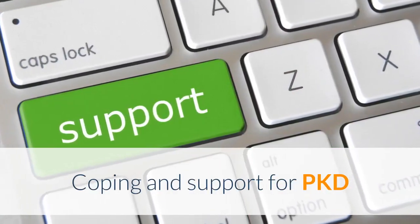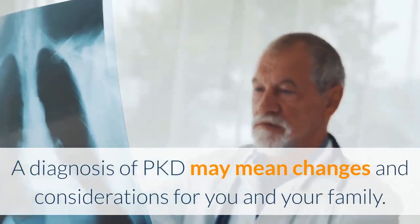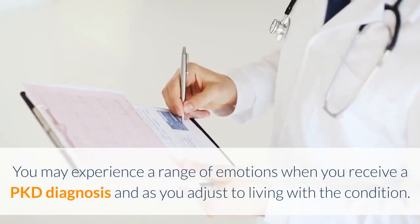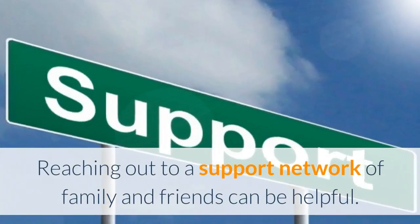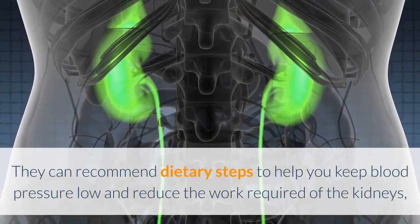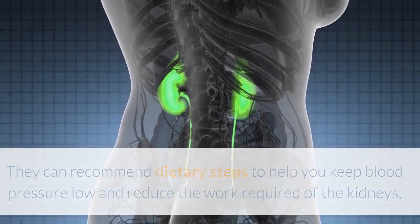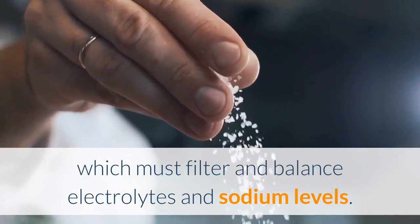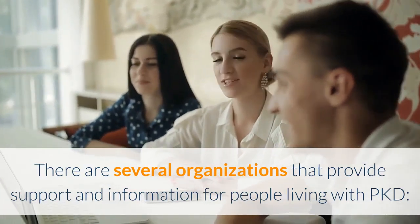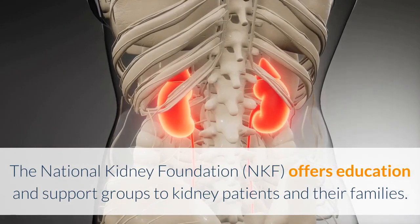Coping and support for PKD: a diagnosis of PKD may mean changes and considerations for you and your family. You may experience a range of emotions when you receive a PKD diagnosis and as you adjust to living with the condition. Reaching out to a support network of family and friends can be helpful. You may also wish to reach out to a dietitian, who can recommend dietary steps to help you keep blood pressure low and reduce the work required of the kidneys, which must filter and balance electrolytes and sodium levels. There are several organizations that provide support and information for people living with PKD. The National Kidney Foundation offers education and support groups to kidney patients and their families.